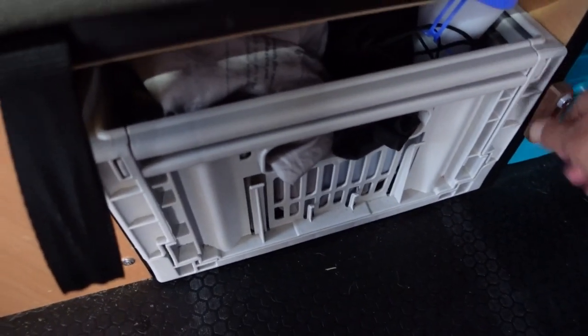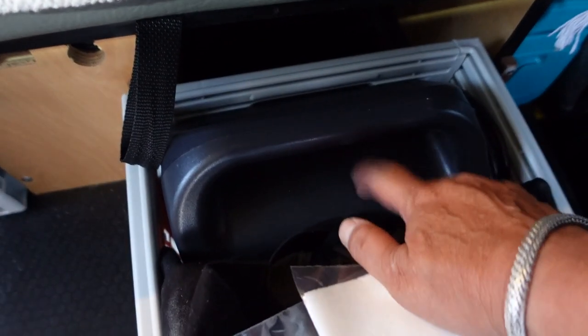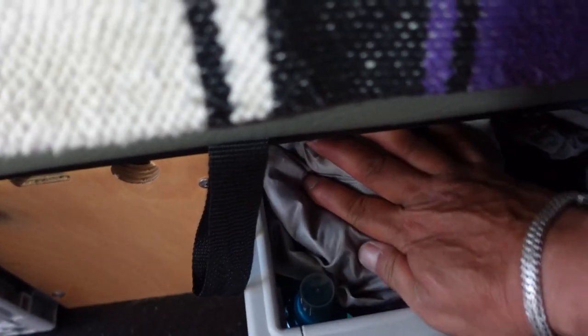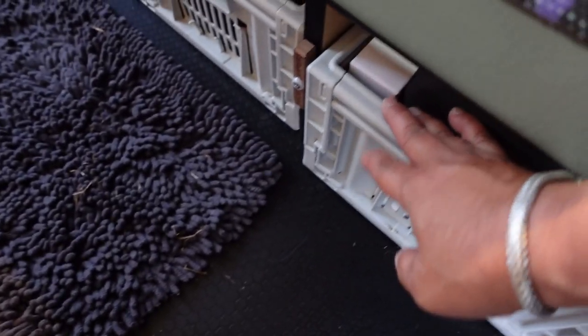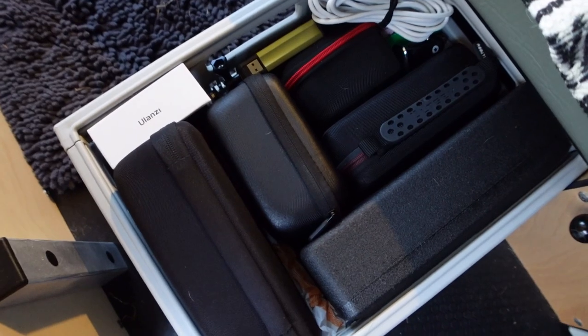I also have the Jackery 240 in these bins as a secondary backup power system, should I need power and the solar isn't charging. I have a secondary source. They latch by these little toggles. The second bin here is all my electronics — I've got a lot of them.